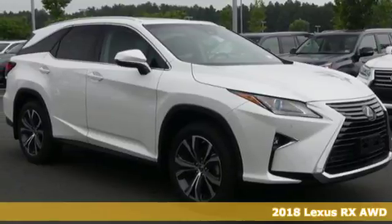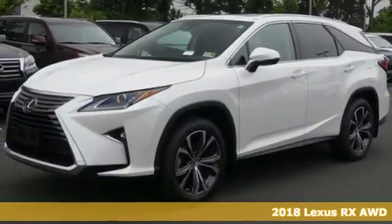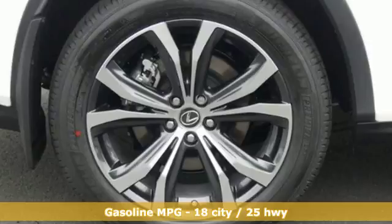Here's a 2018 Lexus RX. This RX is sophistication sharpened and luxury transformed — the untamed elegance will take you away.